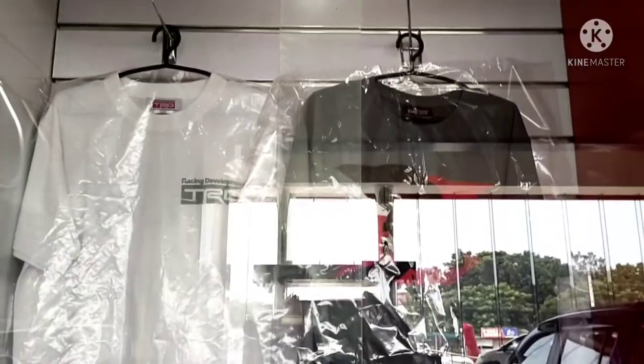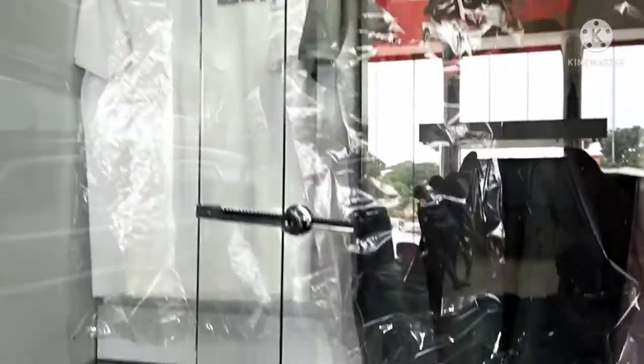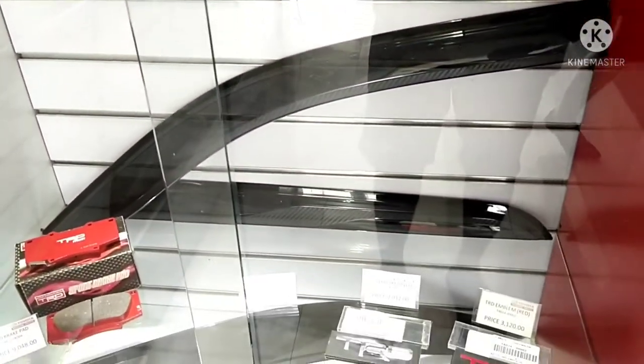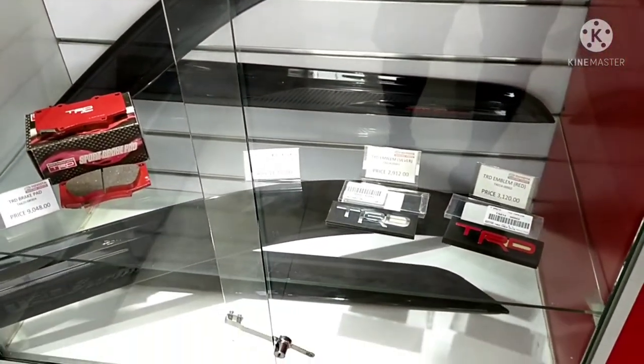They also have TRD t-shirts costing 2,600 and 2,800 pesos.